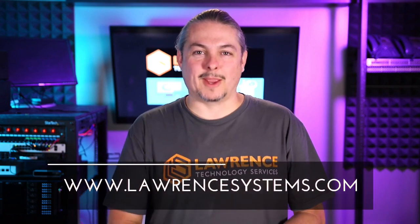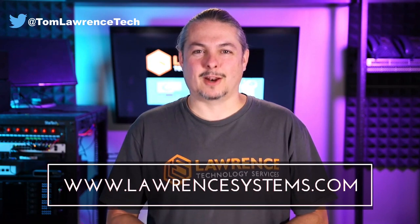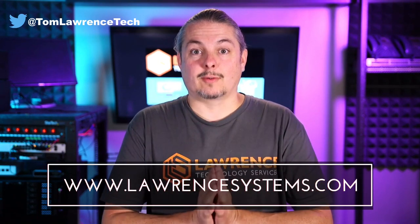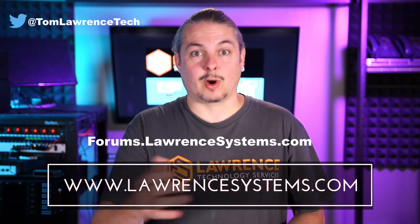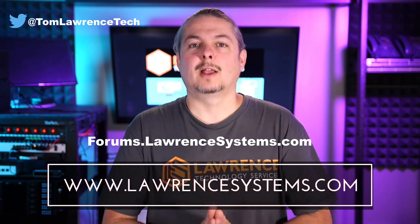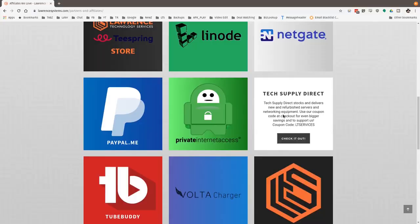If you have any thoughts, comments, or concerns, head over to the forums where I'll also be posting this for more in-depth discussion. Thanks for making it to the end of the video. If you liked it, please give it a thumbs up. Hit the subscribe button and the bell icon if you'd like to be notified when new videos come out. To hire us, head over to lawrencesystems.com. Head to forums.lawrencesystems.com to carry on the discussion, suggest new videos, and explore other tech topics — the forums are free. Thanks for watching, see you next time.